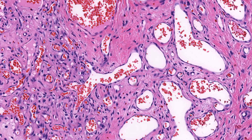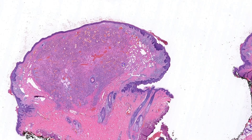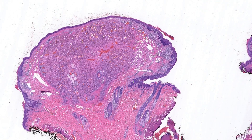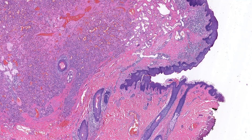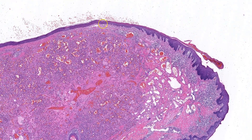Other histologic features to look for include exophytic or pedunculated growth with an epidermal collarette. This is the narrowing of the epidermis around the lesion — like a collar around the neck of the tumor. Due to its growth pattern, the overlying epidermis is often eroded or ulcerated.